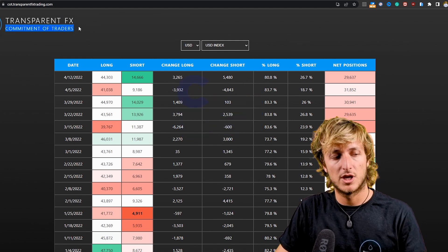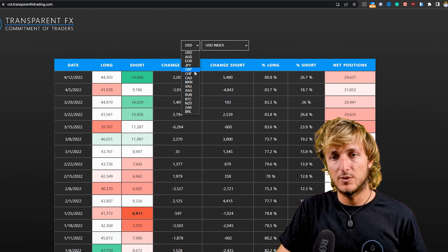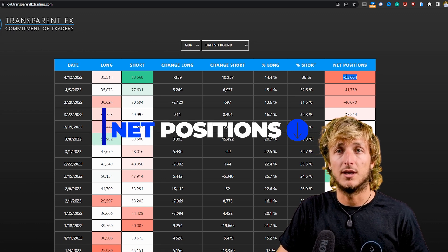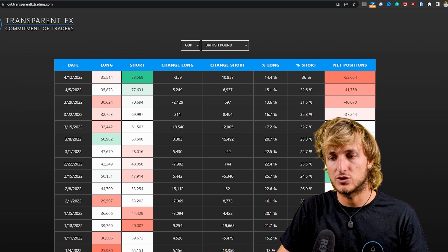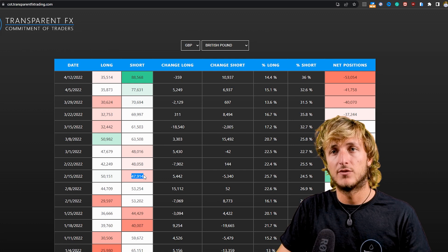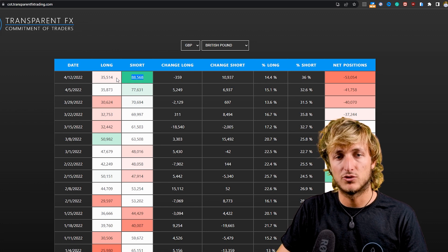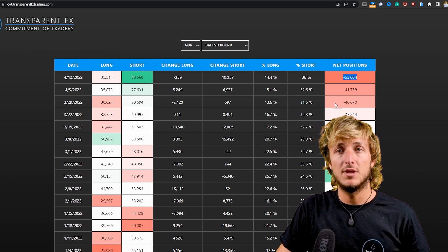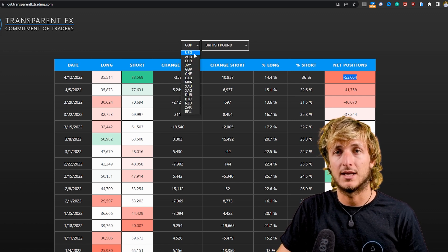Now if we go and see what we have when it comes to the Commitment of Traders — the COT data, which is what the non-commercials, the biggest speculators in the market, are doing — and we check the data for the pound, we can see how the pound lately has been losing and decreasing in net positions. In fact, we went from having a positive net positioning of 2.2k net positions with 50k longs and only 47k shorts from an institutional perspective, all the way to having 88k shorts from an institutional perspective and only 35k longs, with net positions becoming negative — meaning we went from having more longs than shorts to now having more shorts than longs on the institutional side.